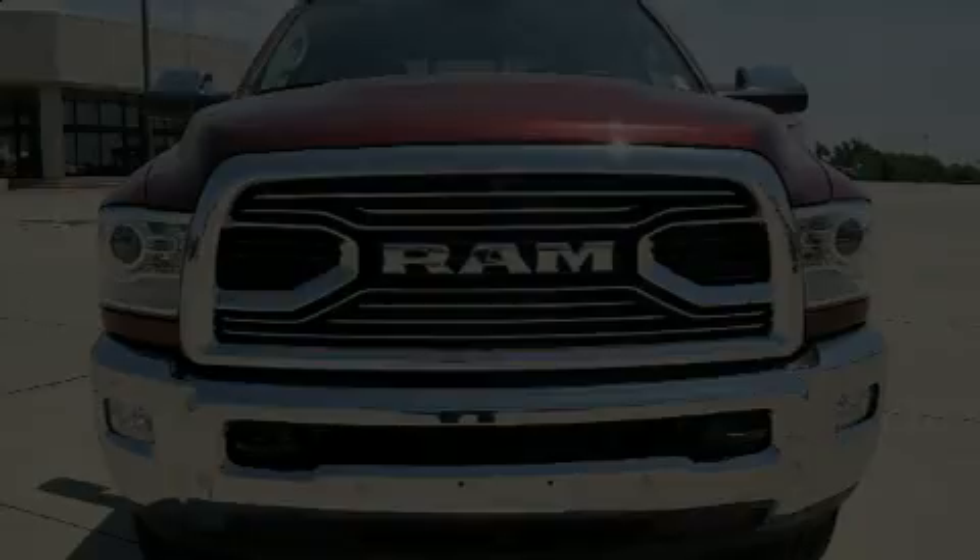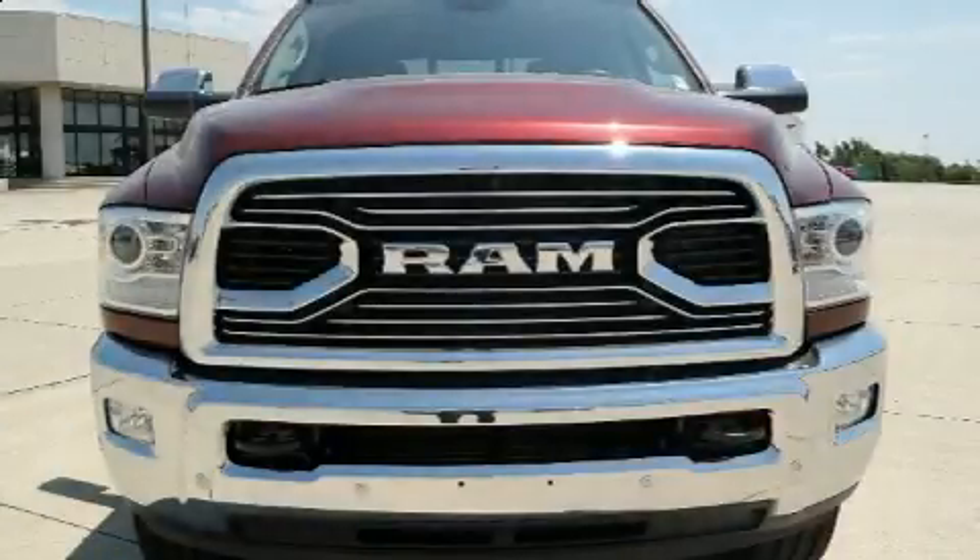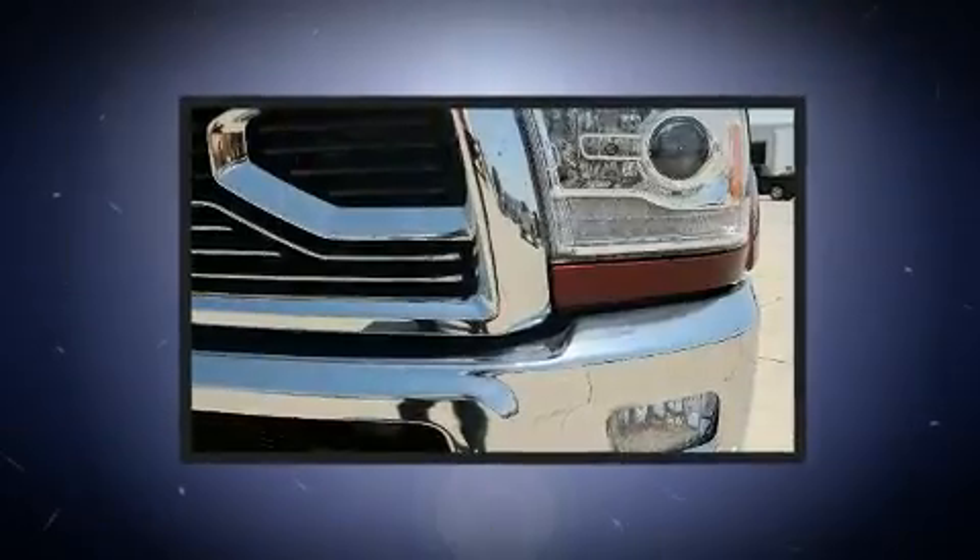Take command of the road in the 2017 Ram 2500. This four-door, five-passenger truck is waiting for you to take home.